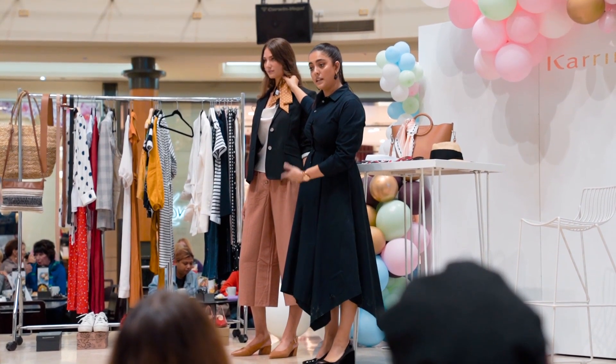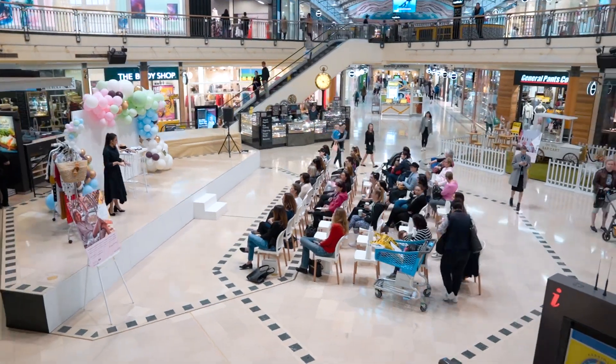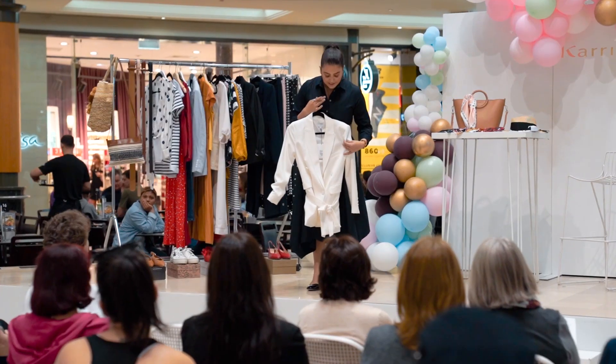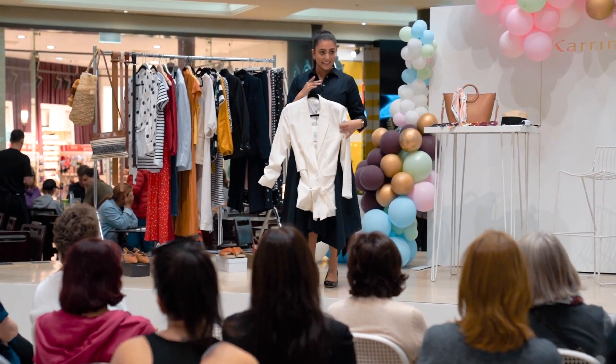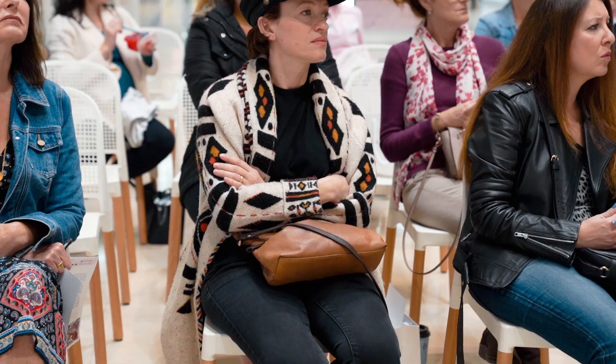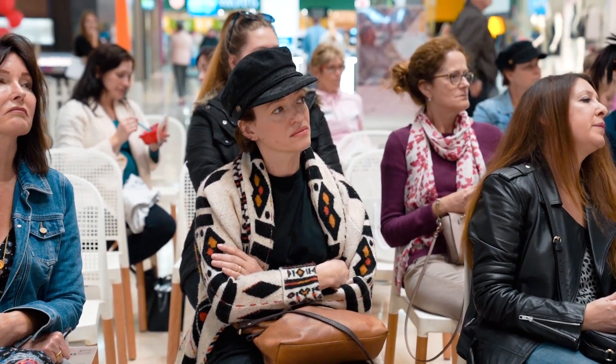The trends we are loving this Spring Summer 18 include double denim, natural fabrics — very much a 90s trend. We're going organic fabrics, your French linen in beautiful tonal colours like terracotta, oatmeal, beige and mustard.